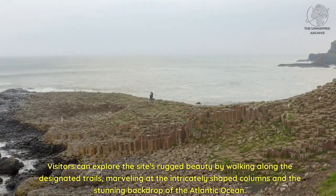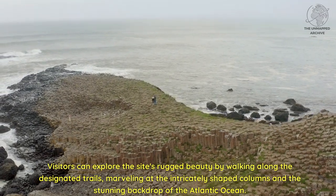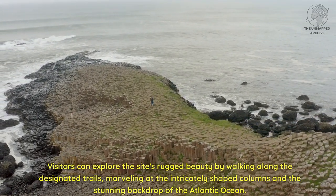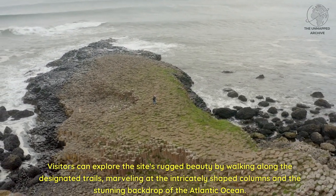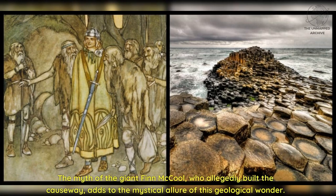Visitors can explore the site's rugged beauty by walking along the designated trails, marveling at the intricately shaped columns and the stunning backdrop of the Atlantic Ocean. The myth of the giant Finn McCool, who allegedly built the causeway, adds to the mystical allure of this geological wonder.